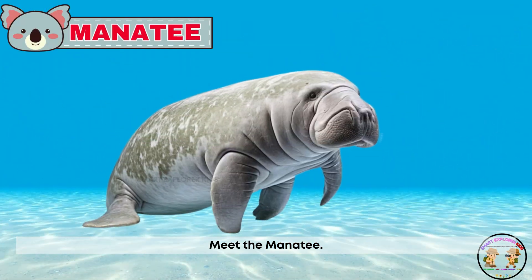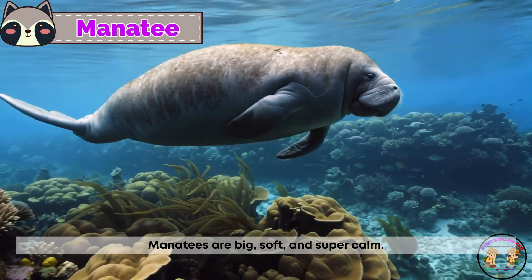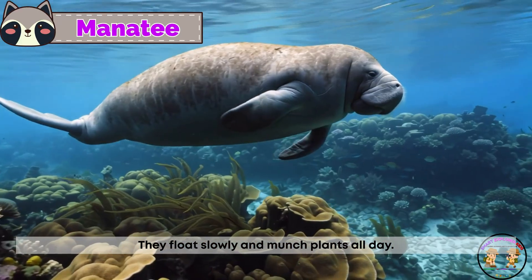Meet the manatee! Manatees are big, soft, and super calm. They float slowly and munch plants all day.